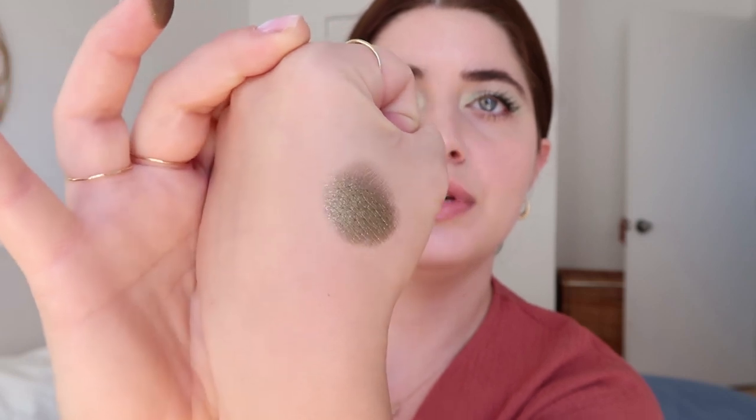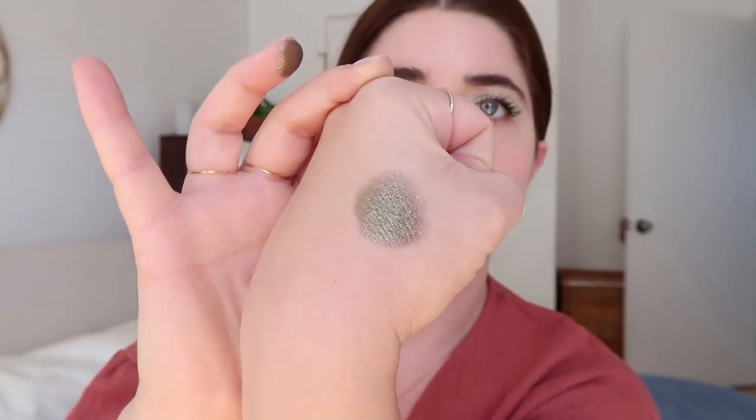I don't know if you can tell through the camera but it is like exceptional — super super shimmery, really really pretty. They have a bunch of other colors and they're all equally stunning, but this is the one that really spoke to me and I decided to try it out before going and getting multiple colors.